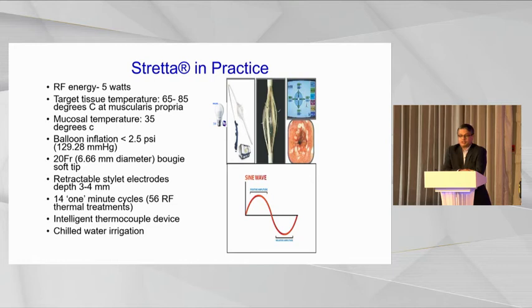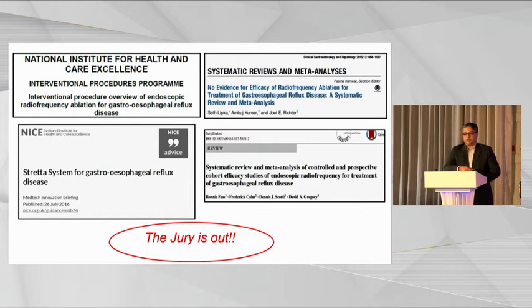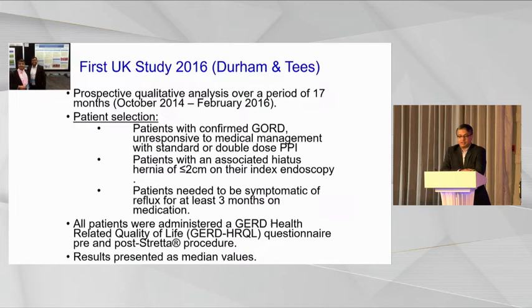The balloon inflates to 2.5 psi, and the target tissue temperature is between 65 to 85 degrees, with a mucosal temperature of 35 degrees. We use 14 one-minute cycles to produce 56 thermal ablations. A meta-analysis of over 20 studies — including two RCTs and 18 cohort studies published by Perry — showed that Stretta works for improving GERD HRQL, SF-36 heartburn scores, patient satisfaction, and esophageal acid exposure time. NICE approved Stretta several years ago, and a number of systematic reviews have shown it does work, though the jury is still out.